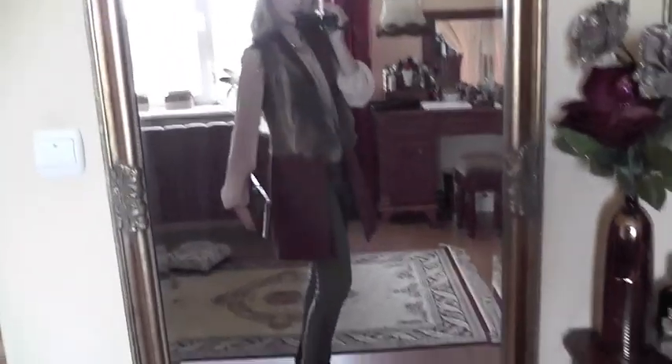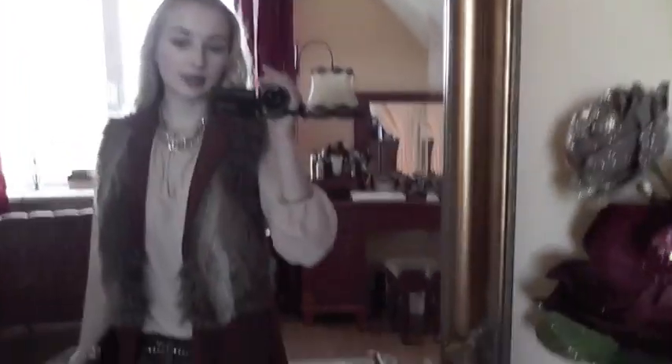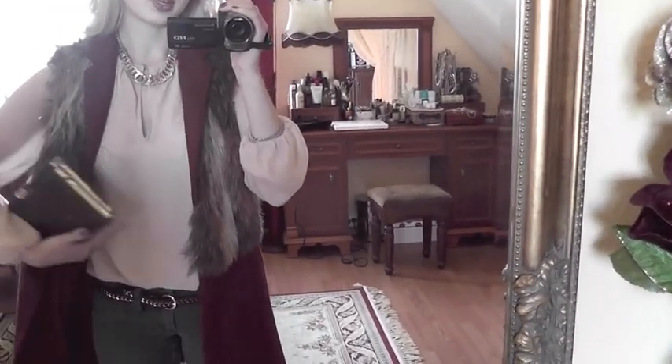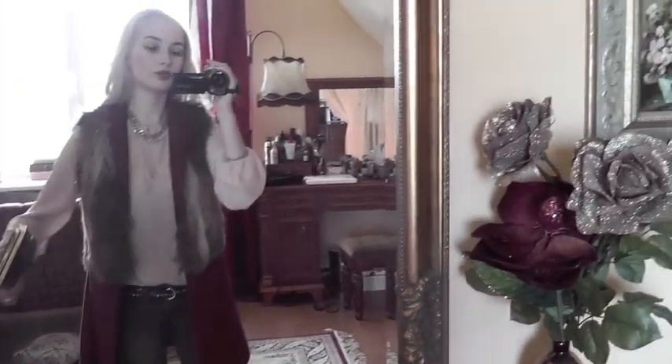So here's all that I'm wearing this evening. I can take off the vest and make it more casual — I don't know, just jeans and a blouse.